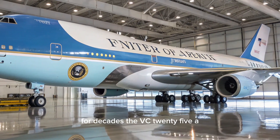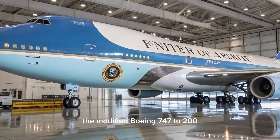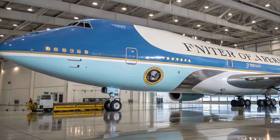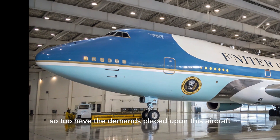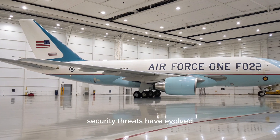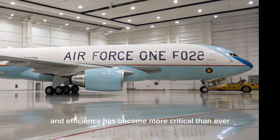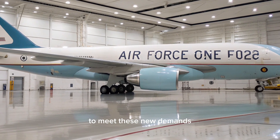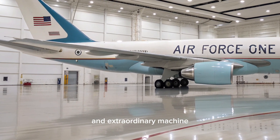For decades, the VC-25A, the modified Boeing 747-200, has carried U.S. Presidents across the globe. But as the world has changed, so too have the demands placed upon this aircraft. Security threats have evolved, technology has advanced, and efficiency has become more critical than ever. The VC-25B program was born to meet these new demands, and today we will look in detail at what makes it such a unique and extraordinary machine.